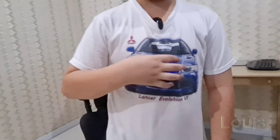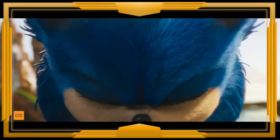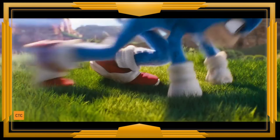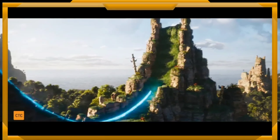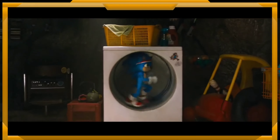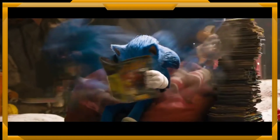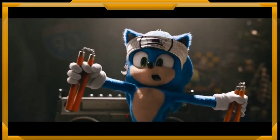Ini Lancer Evolution 6. Udah pernah nonton film Sonic belum? I'm Sonic, a little ball of super energy in an extremely handsome package. Kalo belum nonton, nonton dulu ya. Di planetku, orang-orang selalu menerima kekuatanku. Aku hidup kehidupan terbaikku.